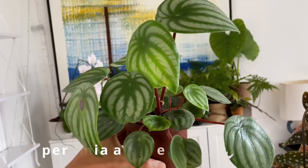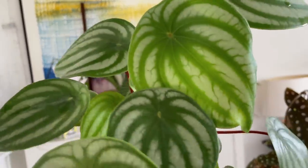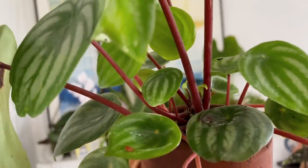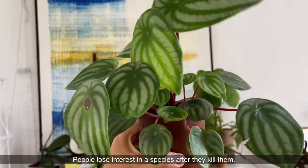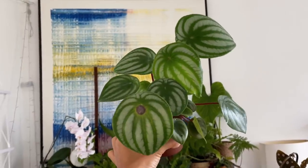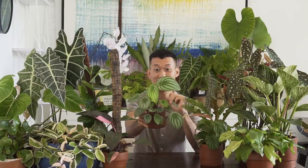This is the Peperomia argyreia, or the watermelon peperomia, and it was all over Instagram feeds one to two years ago. I haven't seen them much lately, although when I posted my care and propagation video I got so many DMs from people killing them. I'm actually making a second video on propagating these, sharing more care tips — they're quite easy to care for once you get the hang of it, so don't give up on these guys, they're quite beautiful.